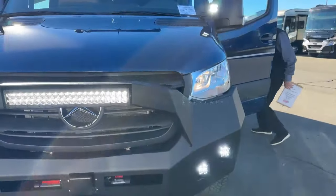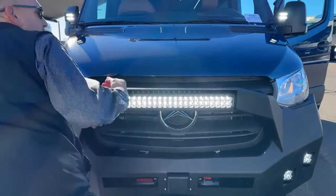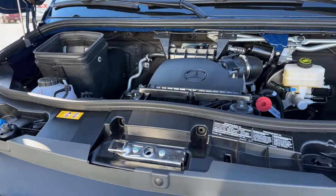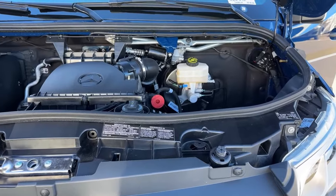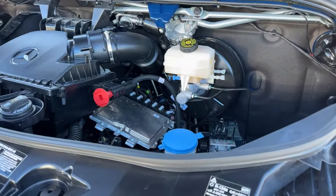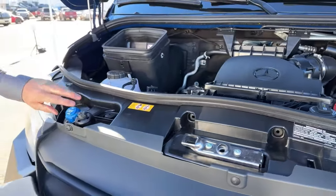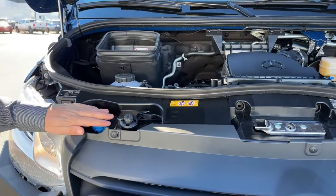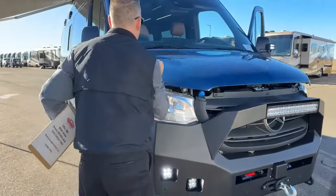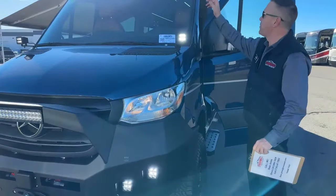Let me show you under the hood real quick on this new chassis. We've got a two-liter four-cylinder — it's the new motor for the Sprinter chassis. We do have the winch and wiper fluid here, a jump terminal if you ever need to jump it, your ground is right there, brake fluid, coolant, and this is the diesel motor so it does have diesel emission fluid — this is where you fill that.